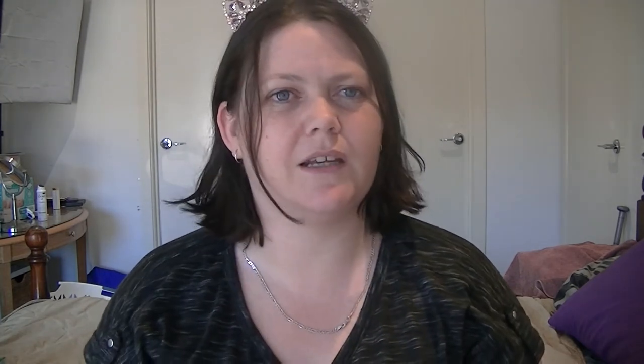And then we got this sachet of tea — it's by Pukka, I think. It's a Blackcurrant Beauty blend: 'delicious deep purple organic fruits to help glow inside and out.' So it's a little tea bag. It kind of smells funny — like liquorice. I am going to try that; I'm a little bit intimidated, but I'll try anything once.